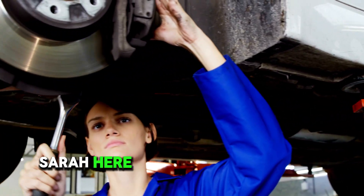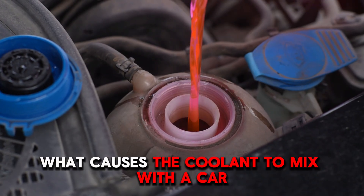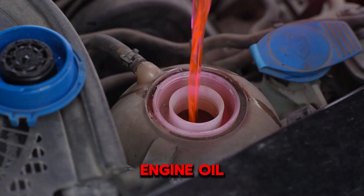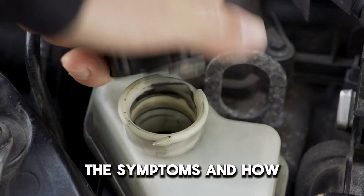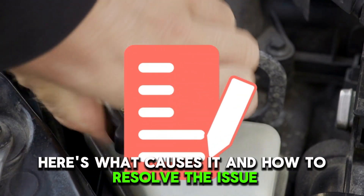Hey everyone, Sarah here from Simple Mechanic Advice. Today, we'll talk about what causes the coolant to mix with a car engine oil, the symptoms, and how to fix it. Here's what causes it and how to resolve the issue.